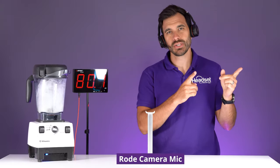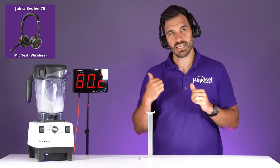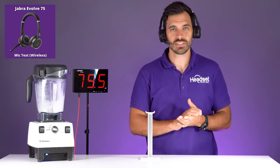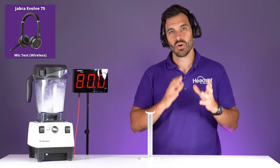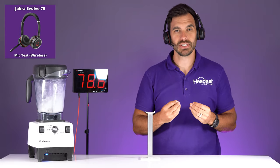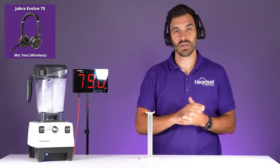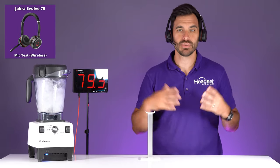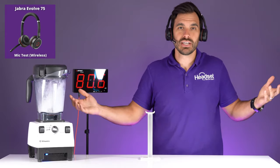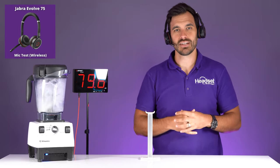Now we have the blender going, captured on the camera mic first. My voice is coming through the Jabra Evolve 75 — it's almost 80 decibels in this room, about two feet away from me. Testing one, two, three — you want to be able to hear my voice loud and clear without distortion or the blender in the background. This is obviously a very extreme example — you shouldn't be having business calls while blending your favorite margarita, but if you're working from home, maybe that's you.